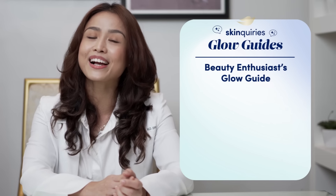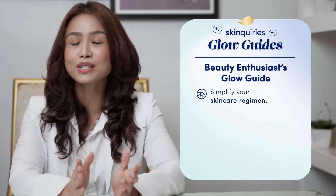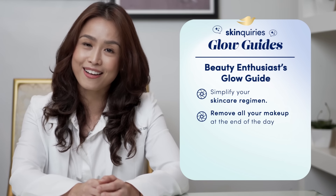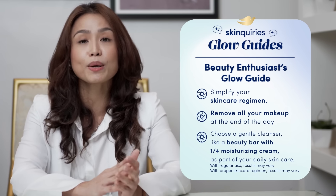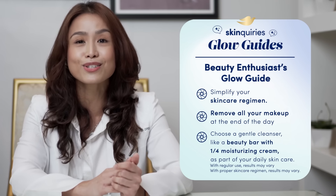A healthy skin barrier is really the key to glowing skin. Wearing heavy makeup and exposure to lights can damage the skin and make it look dull. So here are my three glow guides for a healthy skin barrier. First, keep your skincare regimen simple — avoid using too many skincare products that can irritate your skin. Second, never ever sleep with makeup on. And lastly, choose a beauty bar with one-fourth moisturizing cream that will remove the dirt off your face without stripping off the skin's natural moisture barrier, keeping your skin soft and glowing.